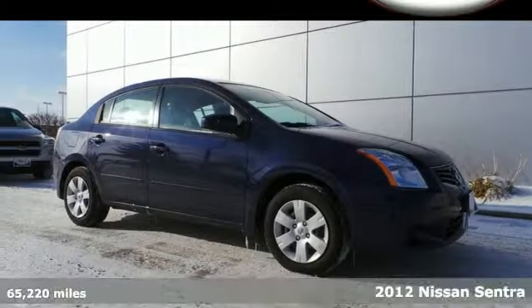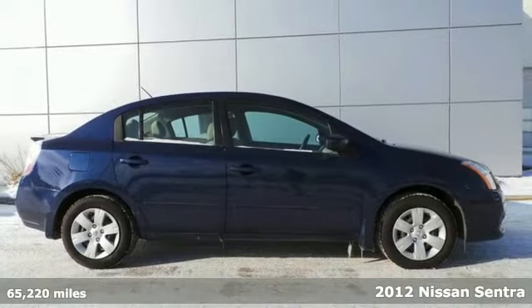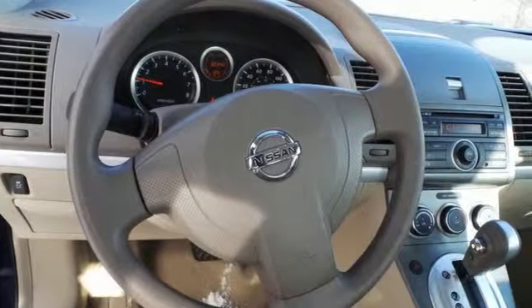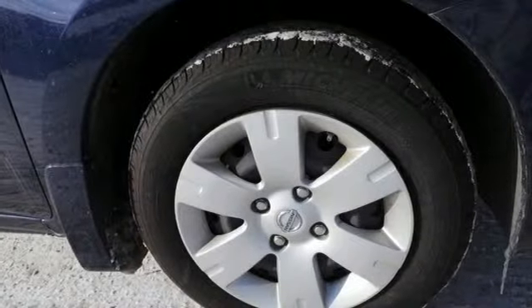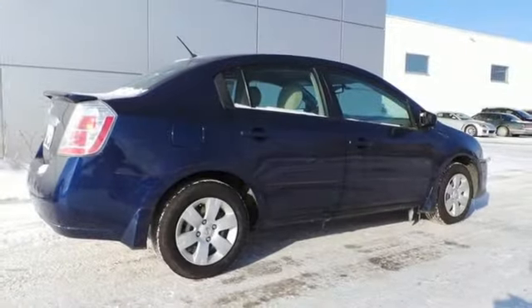It's a 2012 Nissan Sentra. This affordable sporty compact sedan comes with features that will make driving easier for you and your passengers. You'll enjoy the air conditioning and CD player for your listening pleasure. Plus, it comes with anti-lock brakes and multiple airbags for safety, and a front wheel independent suspension for the smoothest ride as possible.